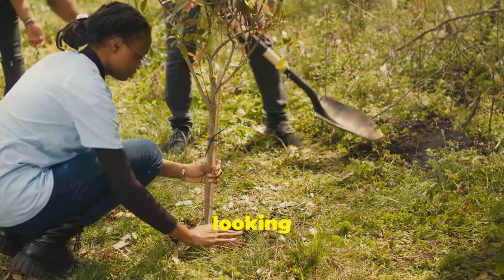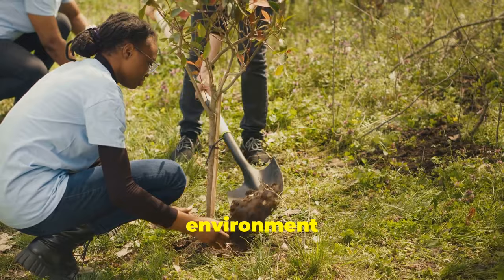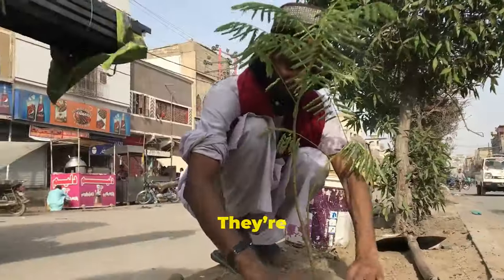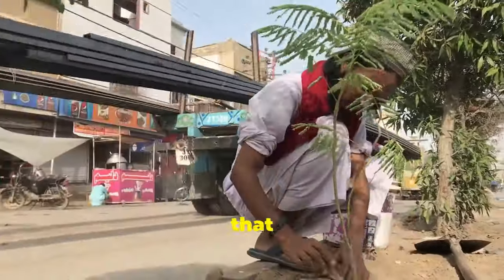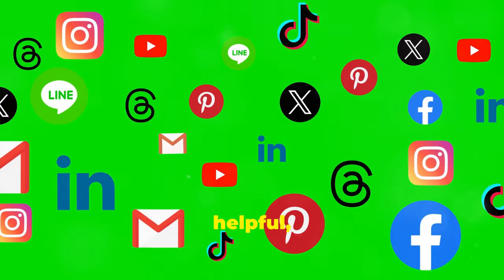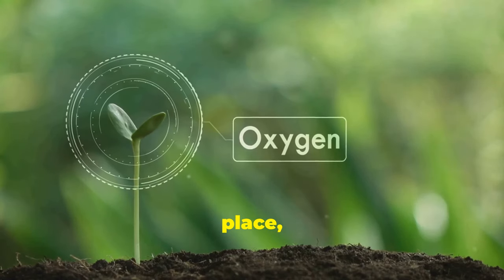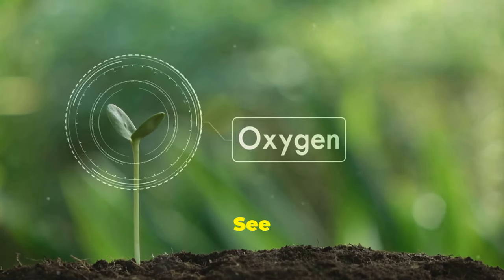So, if you're looking for a way to contribute to the environment and save some money, consider planting neem trees. They're a smart, sustainable choice that pays off for years to come. Thanks for tuning in. If you found this information helpful, don't forget to like, subscribe, and share. Let's make the world a greener place, one neem tree at a time. See you next time!